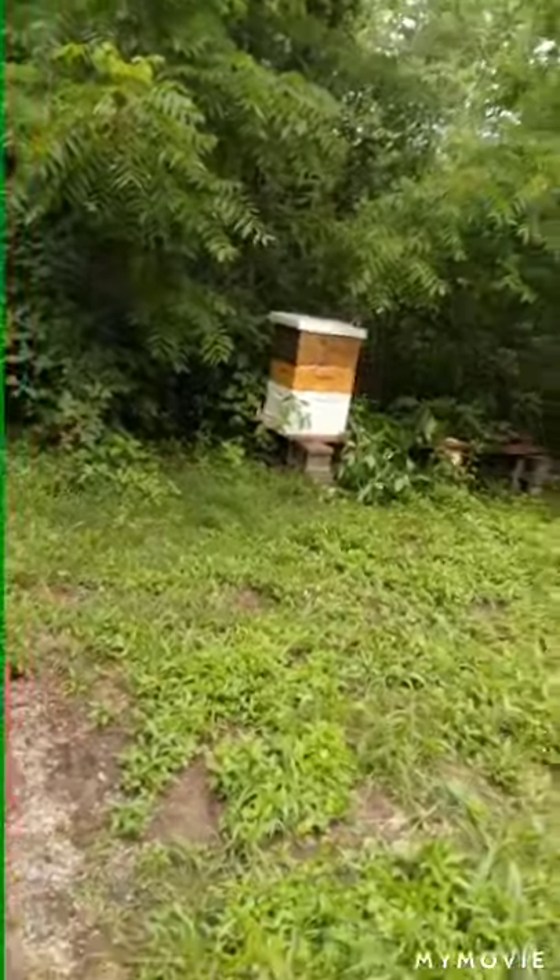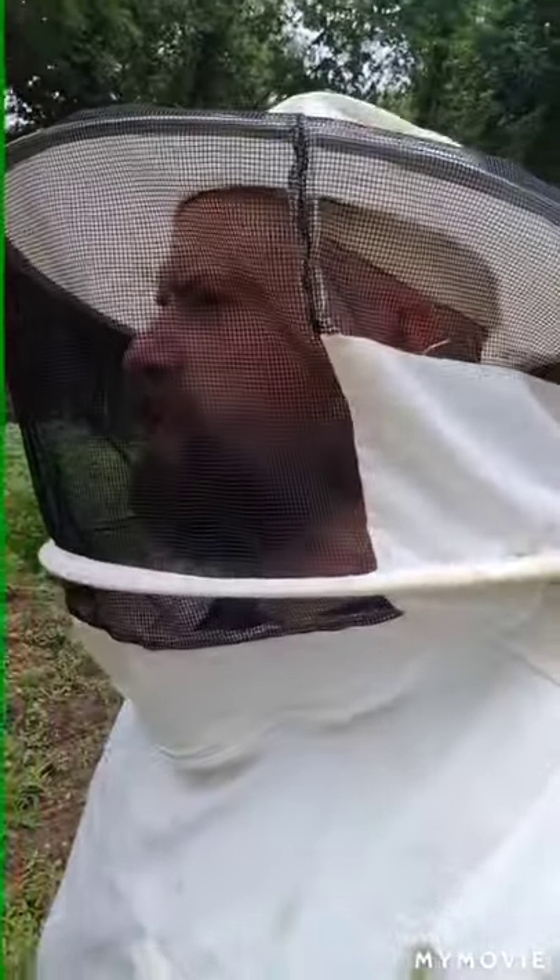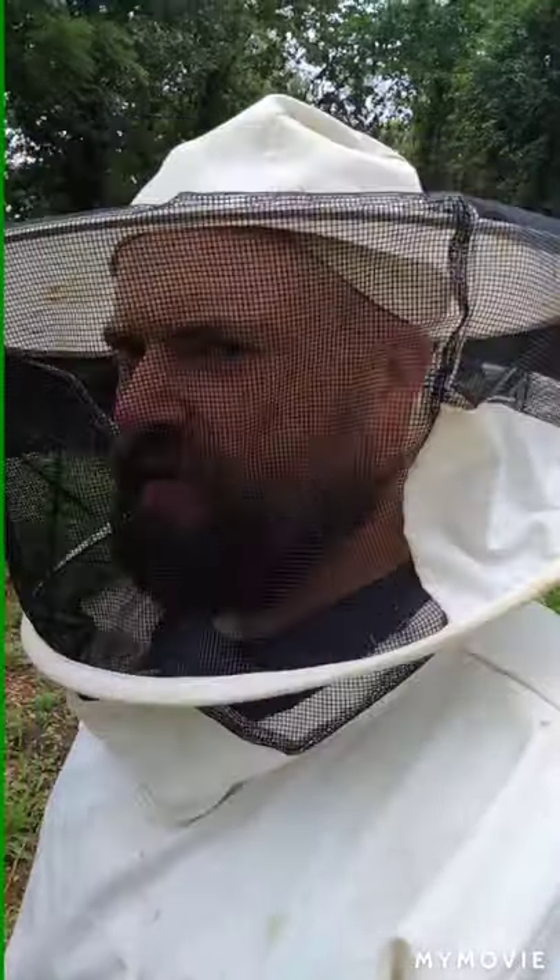Kind of hard to do with the phone and open everything, but everything looks okay. I really upset them this time. Normally they're pretty chill and I could open it without a suit on, but I'm glad I wore it today because I had a couple trying to get at my face.